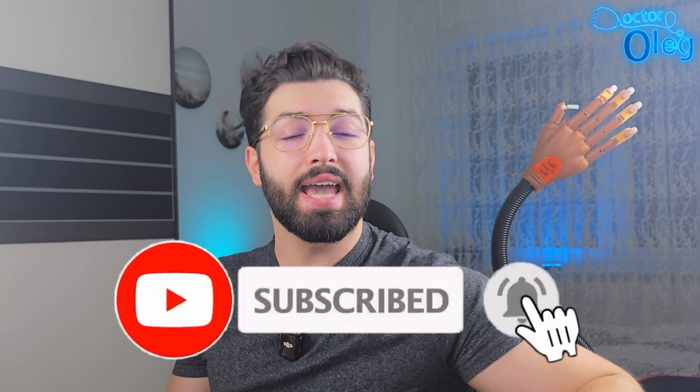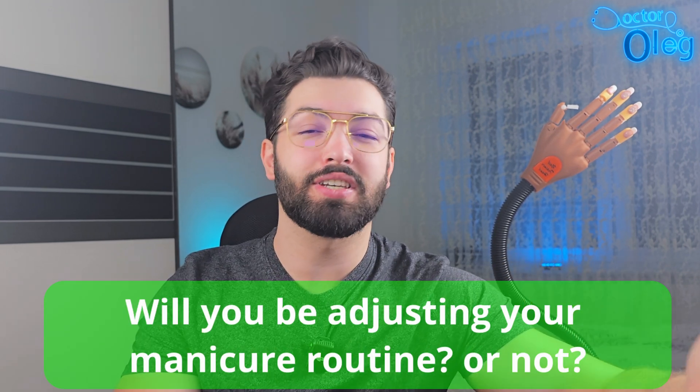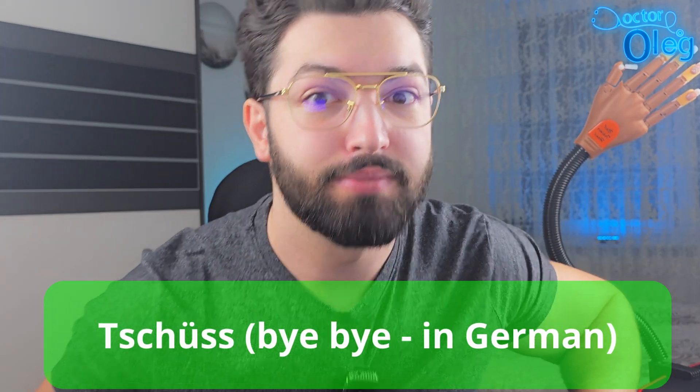If you found this video insightful, please give it a thumbs up, click here for more interesting videos, subscribe for more health-related content, and share your thoughts in the comments down below. Will you be adjusting your manicure routine based on this information or not? Thank you for watching and remember to prioritize your health and safety. Tschüss guys! Tschüss means bye in German. Tschüss!